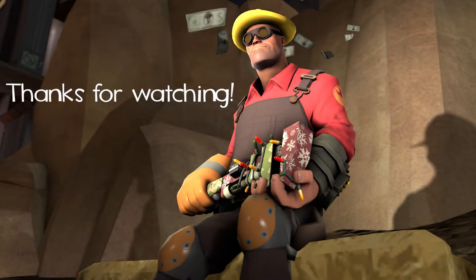Thank you so much for watching. If you feel anything I said was incorrect, please leave a comment letting me know my mistake. If you enjoyed this video and would like to see more in the series, leave a like and a comment, and subscribe to see more awesome TF2 content. Thank you.